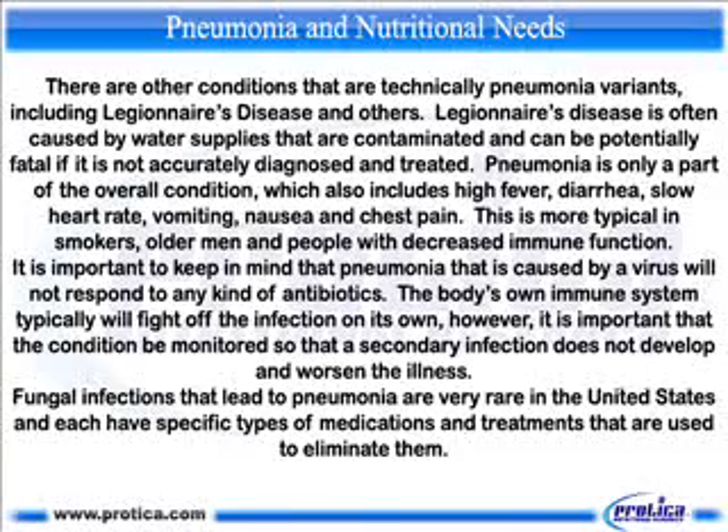Legionnaire's disease is more typical in smokers, older men and people with decreased immune function. It is important to keep in mind that pneumonia caused by a virus will not respond to any kind of antibiotics. The body's own immune system typically will fight off the infection on its own; however, it is important that the condition be monitored so that a secondary infection does not develop and worsen the illness. Fungal infections that lead to pneumonia are very rare in the United States and each have specific types of medications and treatments that are used to eliminate them.